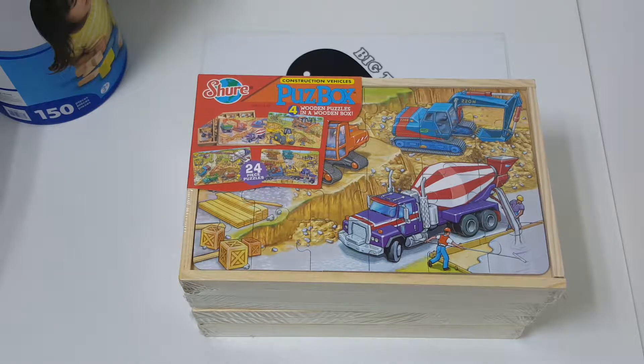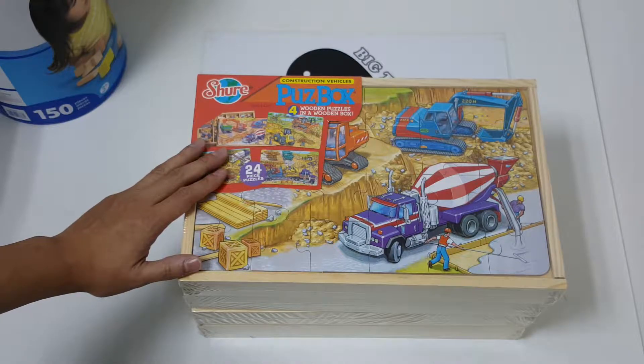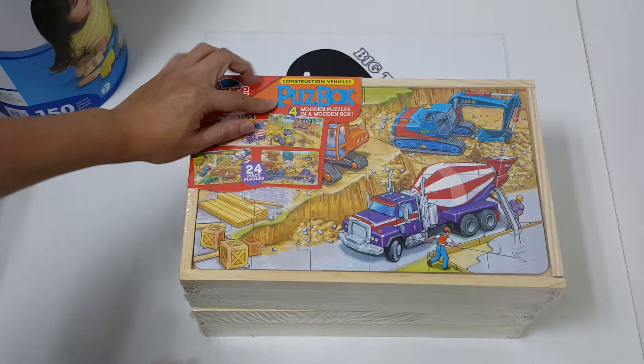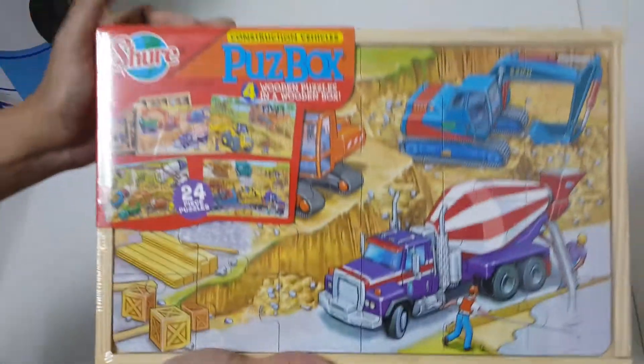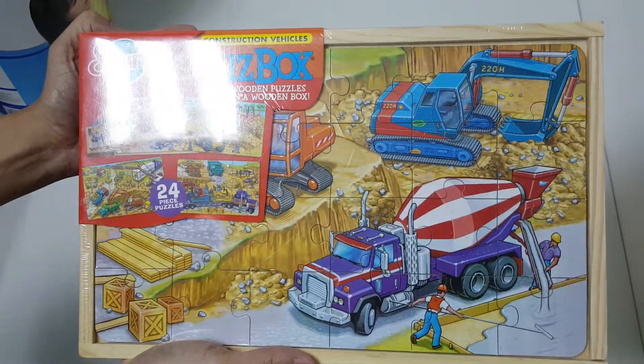Hello, I'm from Victoria. Here are some of the wooden puzzles we have at Victoria. This is the Pass Box — a puzzle box.